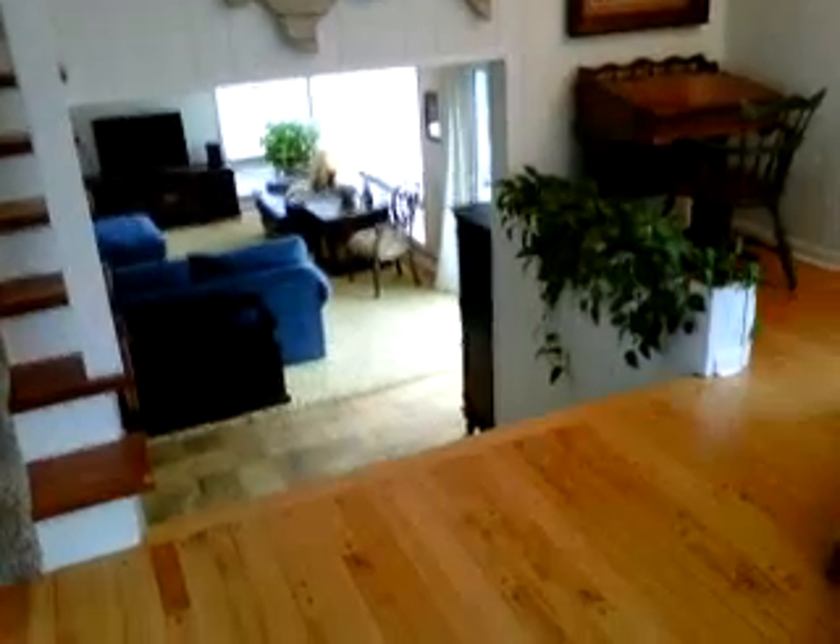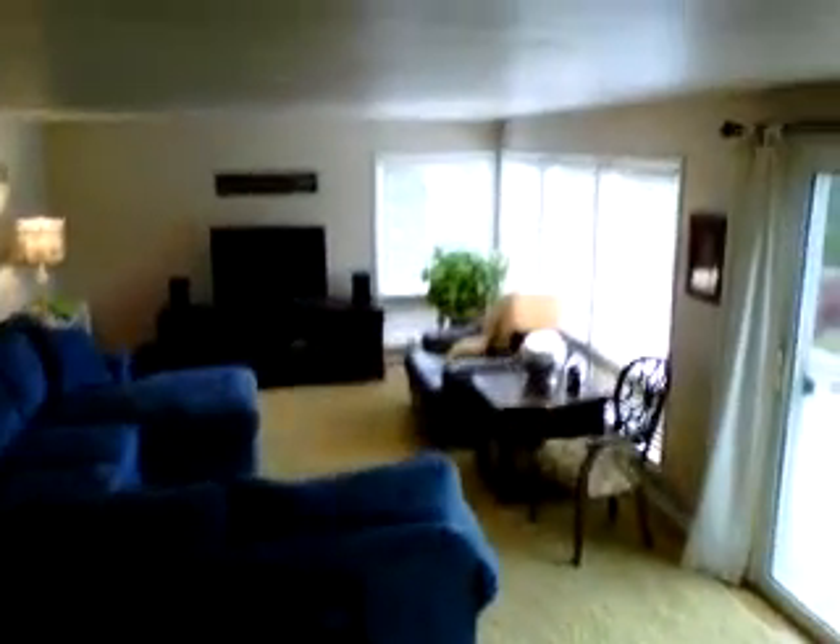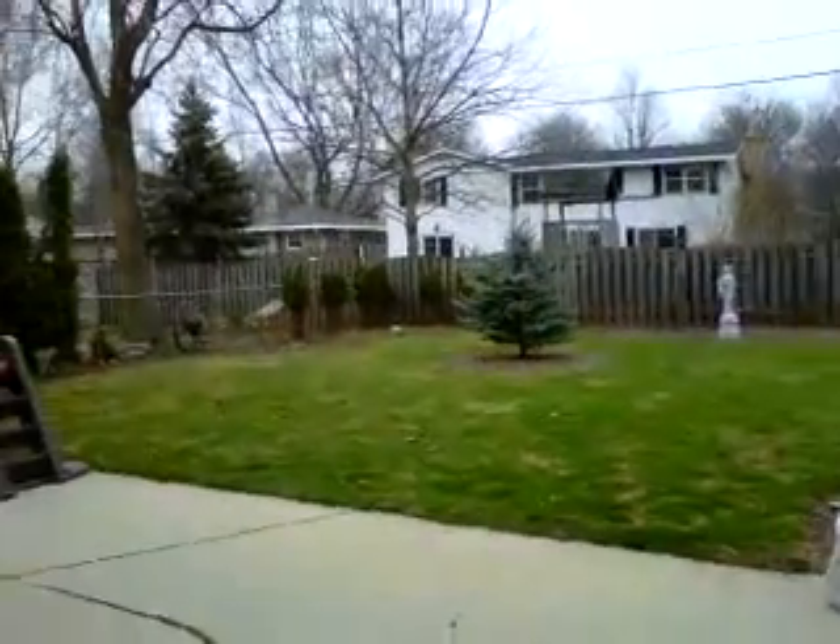Going to take you downstairs. Take a look at the steps going down — very, very wide, open area, open concept. Here is your family room. Nice window treatments and patio doors leading to the backyard.